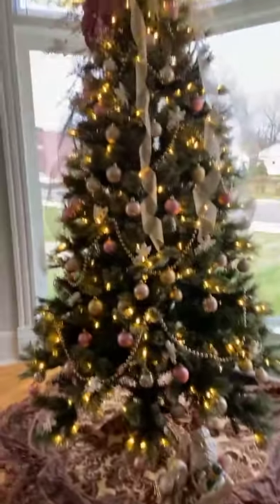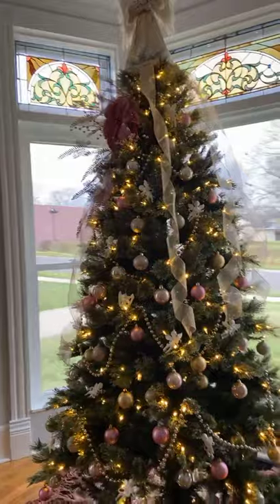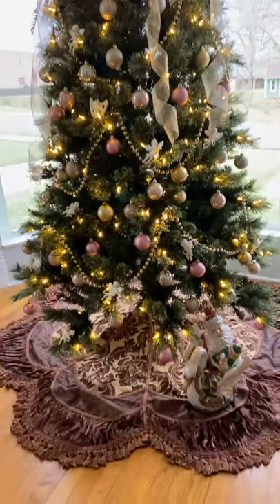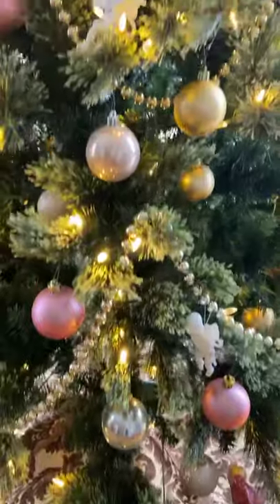This tree was done to depict the era that the house was built in — the Victorian era. Notice the cherubs, the beads, the mauve, gold bows, and balls.